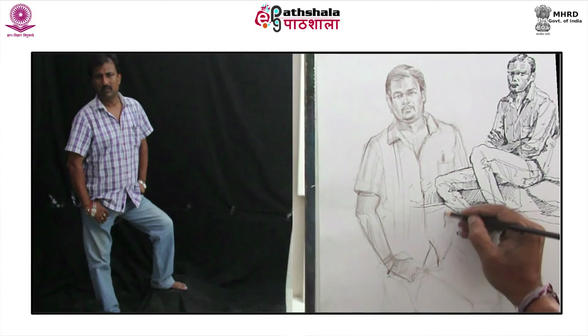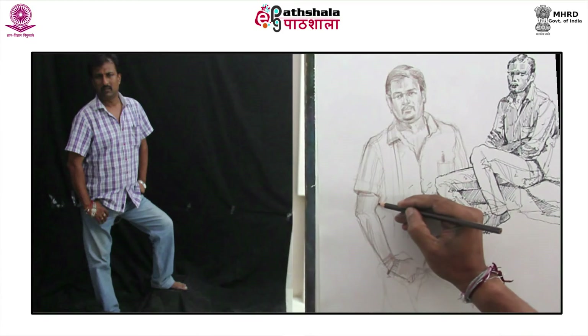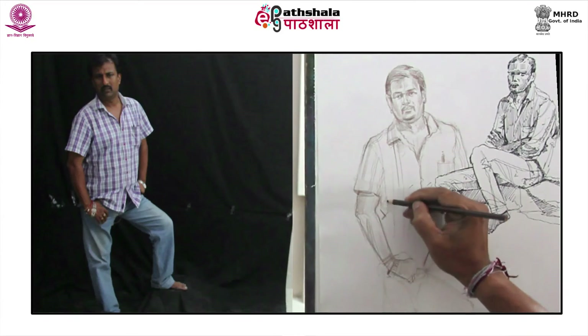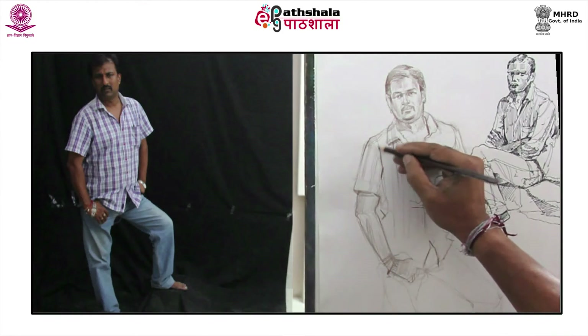John Berger beautifully expressed: drawing is a way of coming upon the connection between things, just like metaphor in poetry reconnects what has become separated.